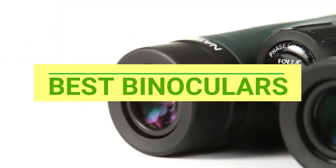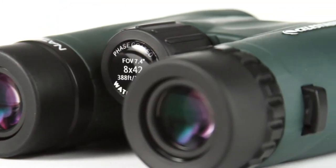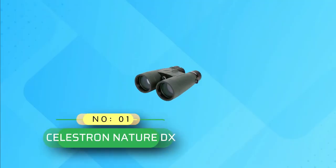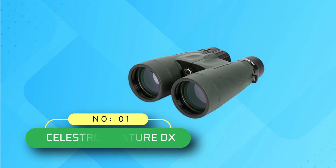Best Binoculars. Number 1: Celestron Nature DX Binoculars.